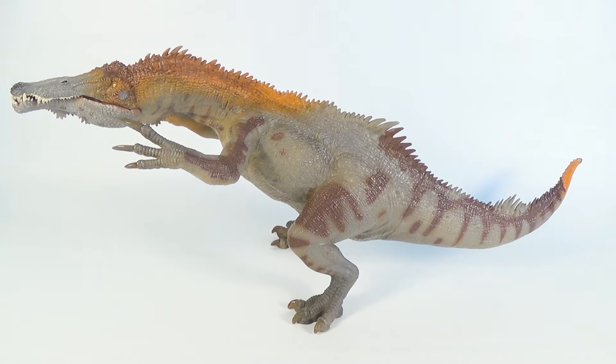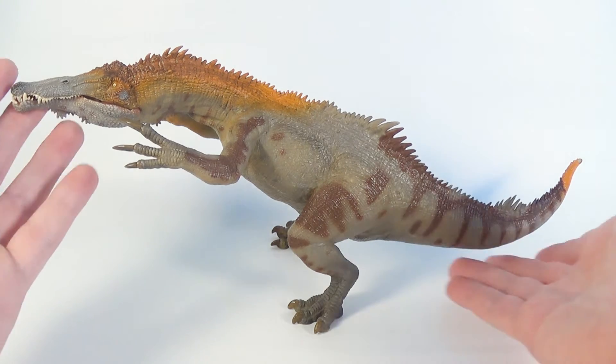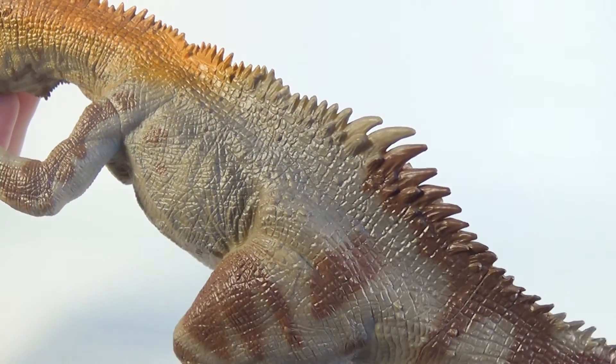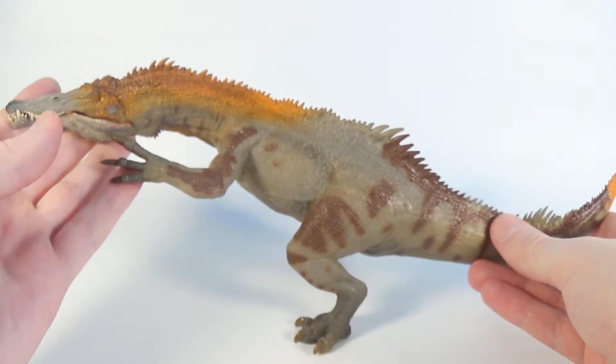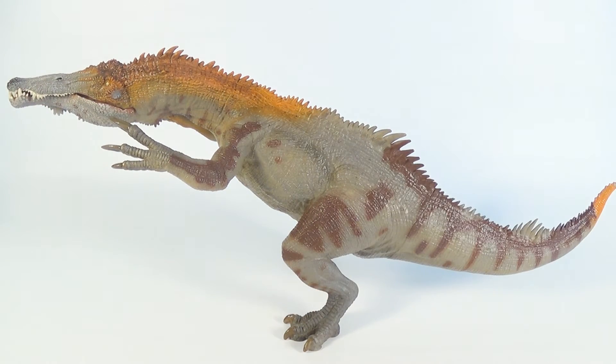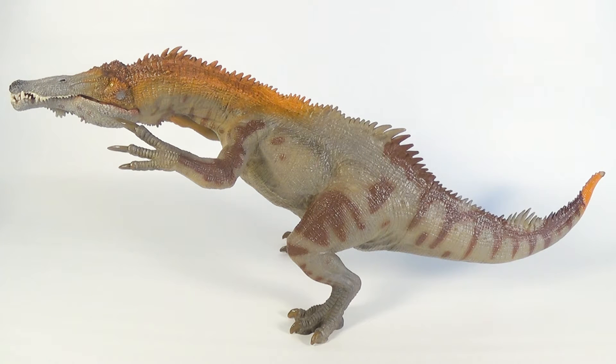But just looking at this Baryonyx design-wise, I think it is a fantastic representation of the species. My favorite part on the whole sculpt is the head, which displays spectacular detail. The rest of the body is done very nicely as well, although there does seem to be a somewhat lack of scaling detail on the lower body when compared to Papo's previous dinosaur releases. In the end, I think it's still a very nice figure, and I hope Papo attempts to create some more Spinosaurids in the near future.